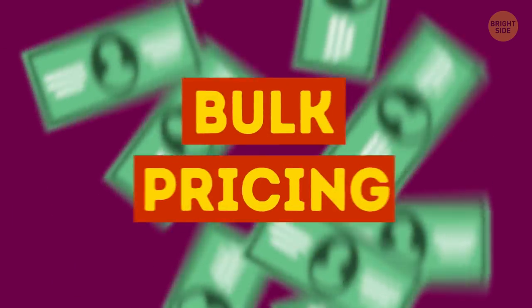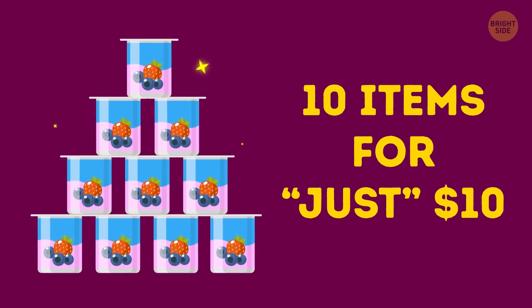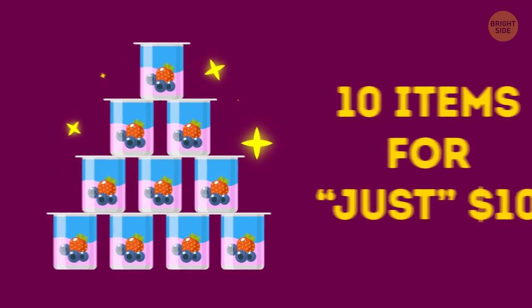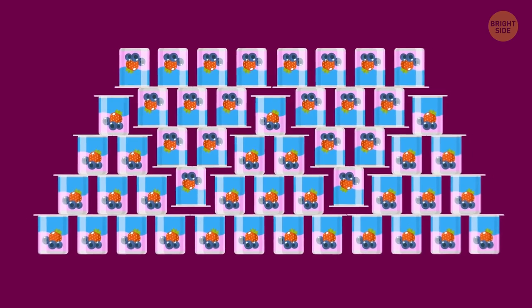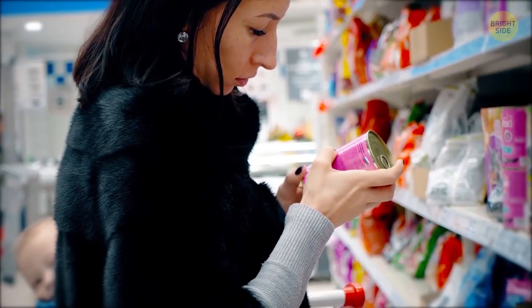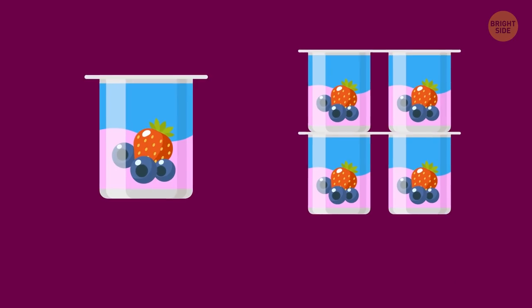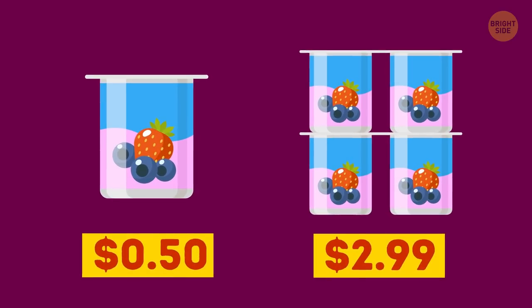Stores use the trick of bulk pricing. Grocery stores in particular tend to offer 10 items for just $10. It looks appealing, especially when they add 'maximum five per customer,' making you believe you're getting a great deal. However, if you search the shelves, you may find that one item costs a bit less than the whole package.